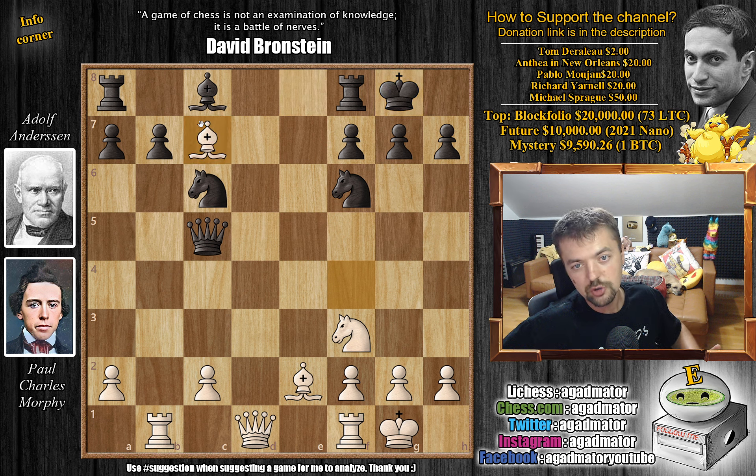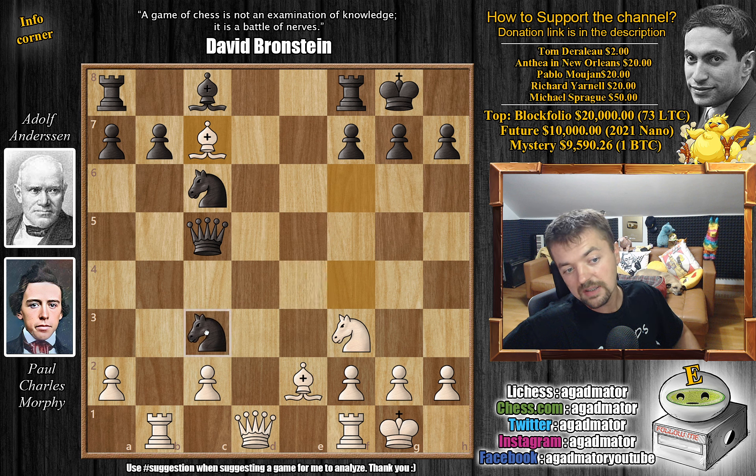Morphy plays bishop captures on c7, and here he gives Andersen quite a lot of moves. Andersen can play rook to e8, knight to e4, or knight to d4 — a lot of options. But the move Andersen plays maybe allows Morphy to keep it too simple and not allow Andersen to go for any complications. Knight to e4 may be the way to go — after knight to e4, you're threatening knight to c3 forking the rook, the queen, the bishop. But Andersen played knight to d4.